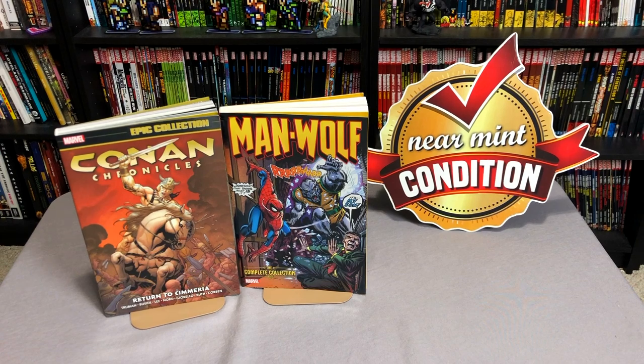What's going on Minties? The Uncanny Omar here from Near Mint Condition, and today I'm going to wrap up your week this Friday with an advanced look at Conan Chronicles Epic Collection, Return to Samaria, and Man-Wolf the Complete Collection from Marvel, so please stay tuned.